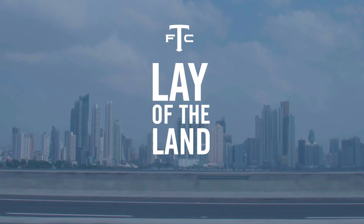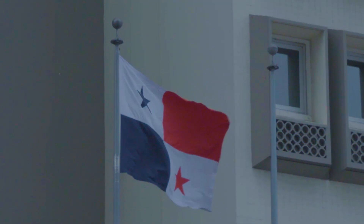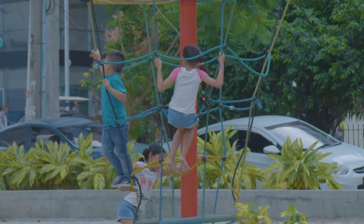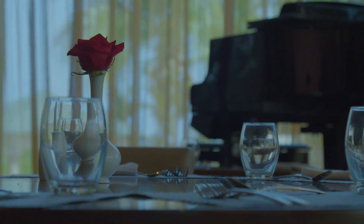The CONCACAF Champions League is back and you know what that means — we're back, we're on the road, we're taking you along with us. First stop, we're in Panama City where we've got the first leg of the CONCACAF Champions League round of 16 for Toronto FC. But before we get started, let's go grab a quick bite to eat and see what the local fare has to offer.